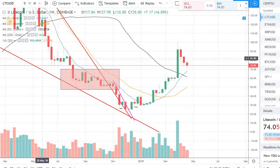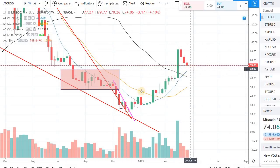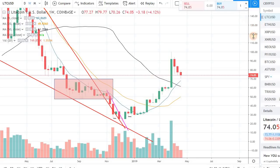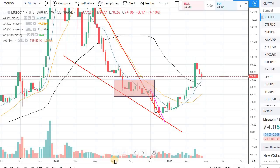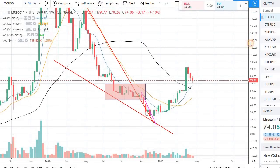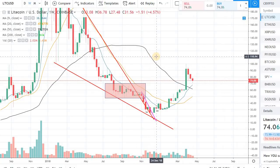There are a lot of good things, especially in the daily and weekly, going on as far as the long-term trend and support for the coin. Once we get positive momentum in the market, I can see Litecoin actually going above a lot of the bigger coins like Ethereum and Bitcoin and touching $110 fairly soon.